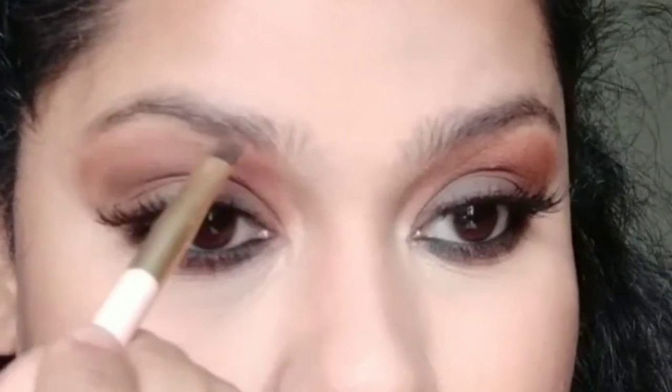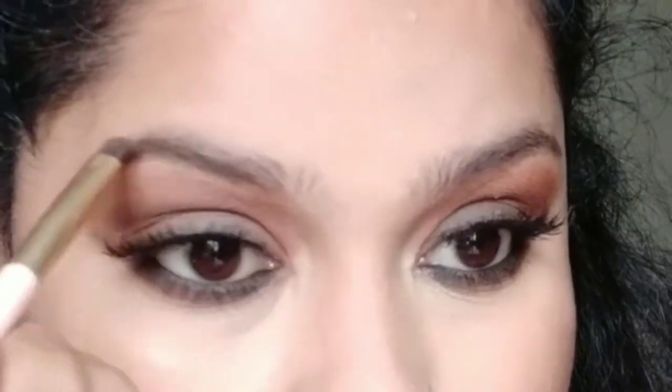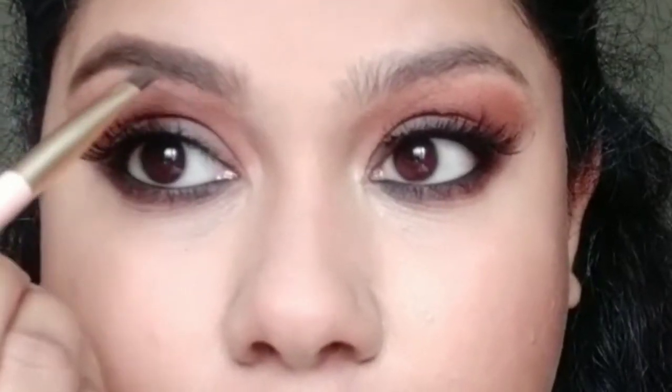Next I'm using Maybelline Lash Sensational Waterproof Mascara on both my own eyelashes and the false eyelashes to make sure the look is unified. I also applied a good amount on my lower lashes. This mascara comes with a bent feature which helps you apply on your lower lashes pretty easily. I was pretty happy — look at my smile!